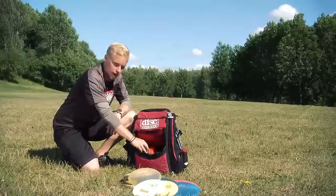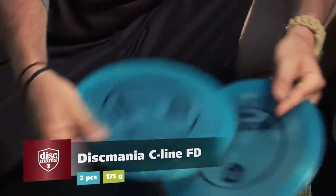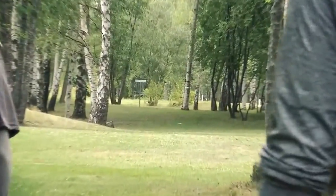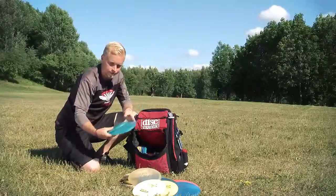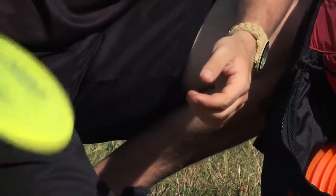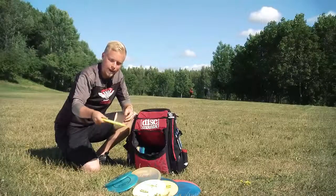Then we are going to my fairway drivers. I'm using Discmania FD — pretty hard plastic. I have two of these because one is more beat up than the other. These go very straight, and if I want them to flip I have to give them a little angle and then they come back afterwards. I also have one Champion Eagle. I don't use this so much, but it's very flippy — I can use this when I can't take speed, throwing from a tight spot or forest, and I can make it flip without speed.